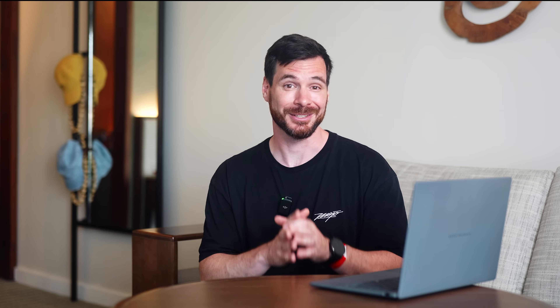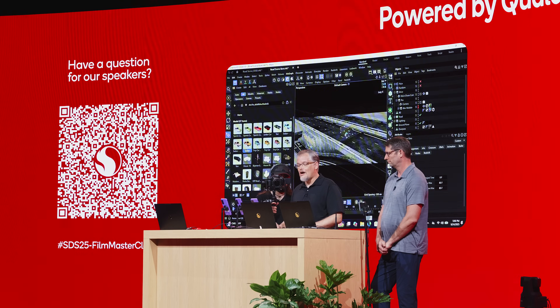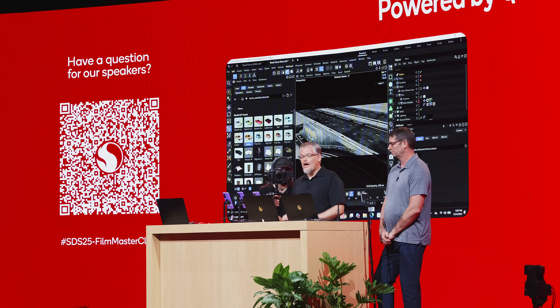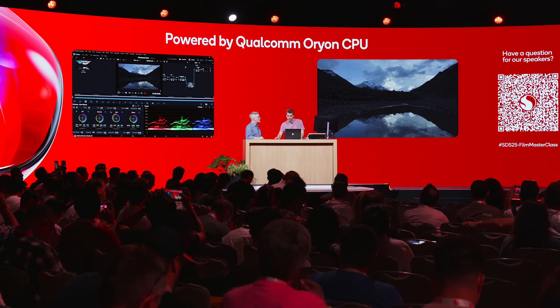Qualcomm also spent quite a bit of time during the keynote discussing creators. Even more apps in the Adobe lineup will run natively on the ARM platform, and 3D artists will benefit from new support with new versions of Maxon Cinema 4D and ZBrush arriving in early 2026. Personally, I look forward to seeing if the new X2 Elite Extreme will be able to handle our video editing workflow in Resolve 20 a little better than the previous generation.